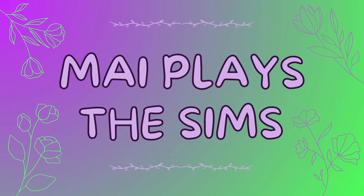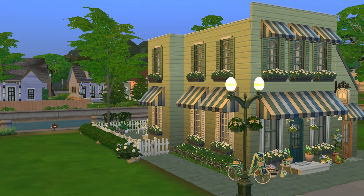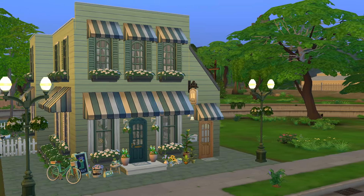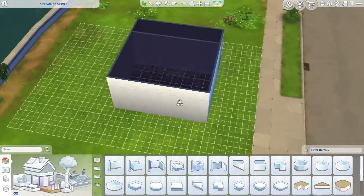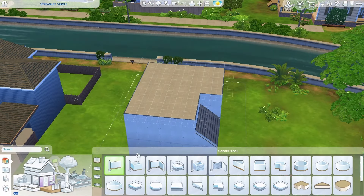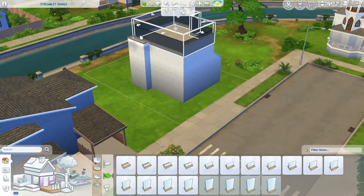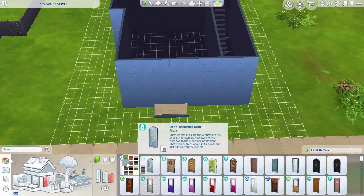Hey everybody, welcome to my channel! My name is Mai and today's build is one that I've been wanting to make for a very long time — it is the flower shop bookshop cafe, and I am so happy with how it turned out. I'm so excited to share it with you guys; it's probably one of my favorite builds I've ever made. We are starting off with the exterior, building in Willow Creek. I did pick a residential neighborhood but of course you can place it wherever — it's a fairly small lot so it's probably really easy to place anywhere.